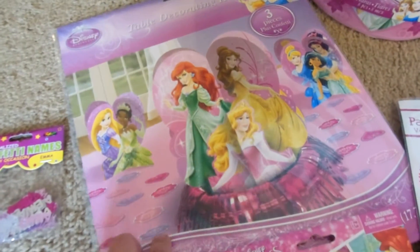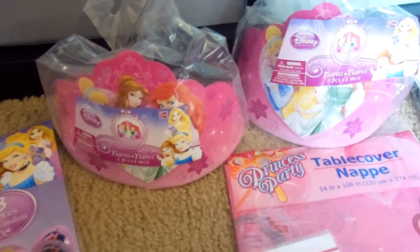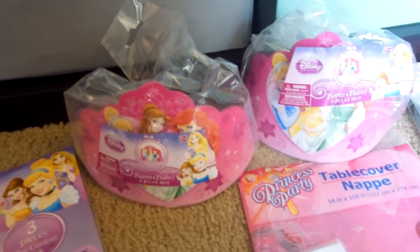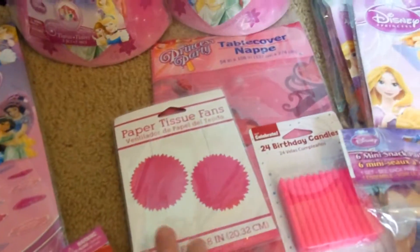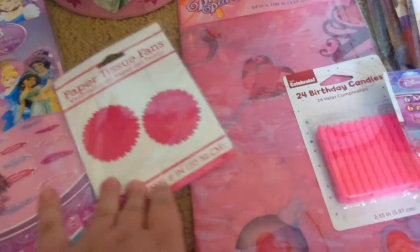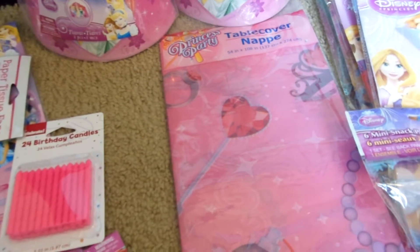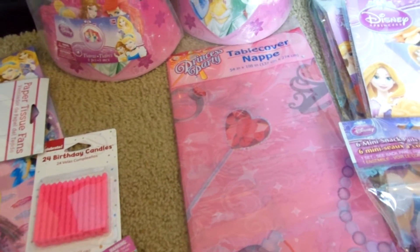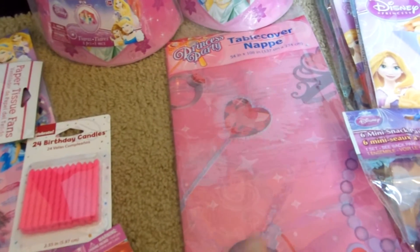And then I got a table decorating kit — it just comes with three centerpieces. Then I got two of these tiara crowns. They were actually on clearance at Walmart. I'm also going to put those with the blowouts on the table for the kids to play with. I got some tissue fans. Pink birthday candles. I only got one table cover because I wasn't sure if I wanted this princess one that was at Dollar Tree or the one with the actual princesses on it, but I think I'm going to pick up a couple more of these.